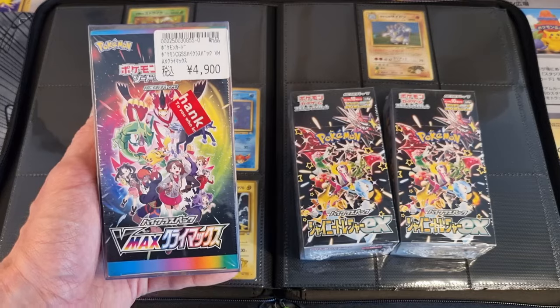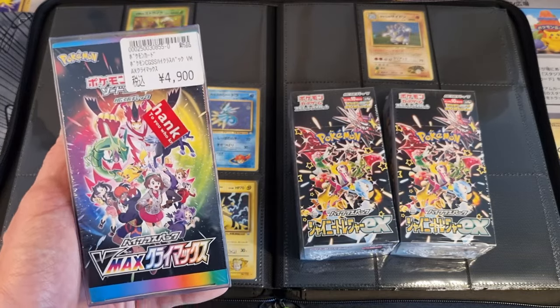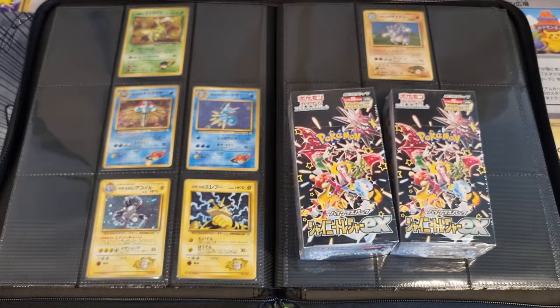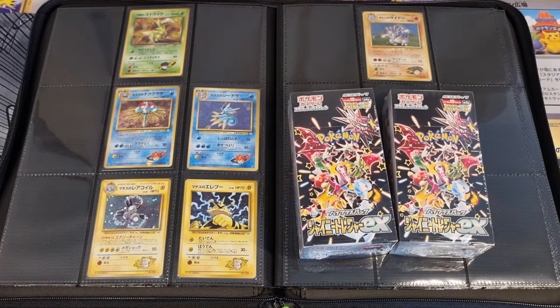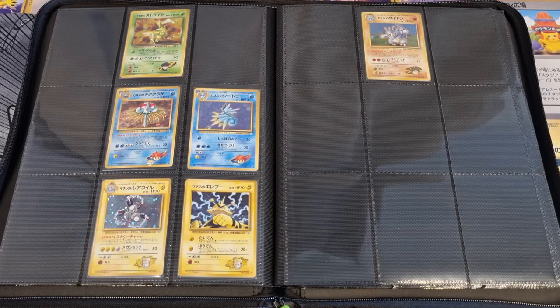I think Shiny Treasure EX will take a lot longer to appreciate in value than VMAX Climax did, but still — 28 dollars a booster box, are you kidding me? It's such a no-brainer in my opinion. So I picked those up.